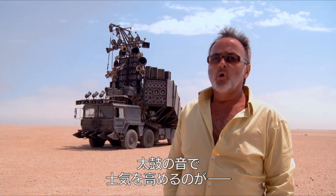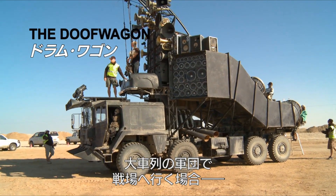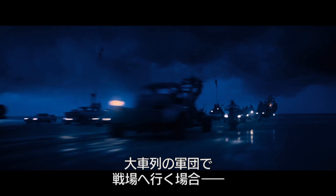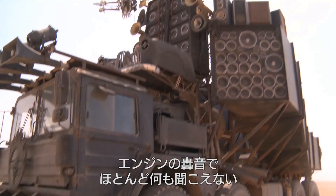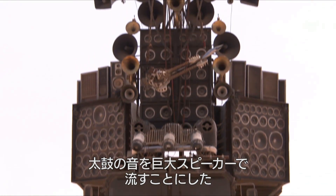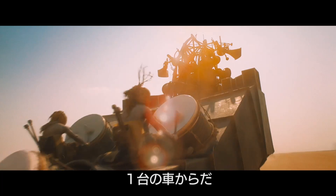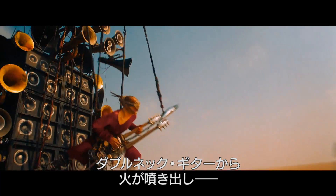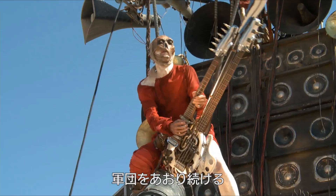Every armada has a little boy on a fife and drum. Enter the doof wagon. Going into battle, if you've got a great armada of vehicles all with big loud engines, no one's going to hear a bugle or a bagpipe. So we went for the flamethrower guitar. Then you need massive speakers, and at the back of it you put your taiko drummers — so it's kind of one big bugle. And the doof warrior plays the flame-throwing double-neck guitar and keeps the beat of the armada.